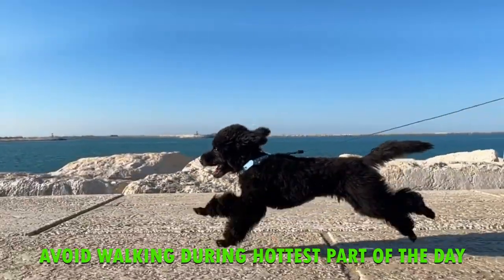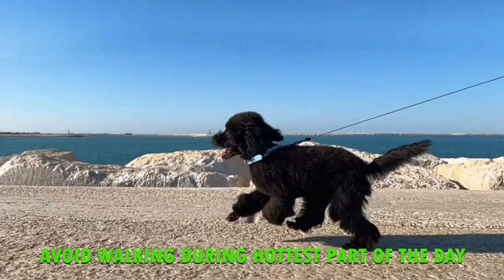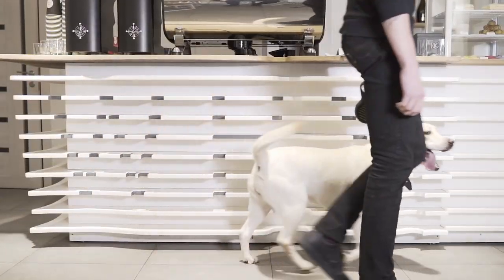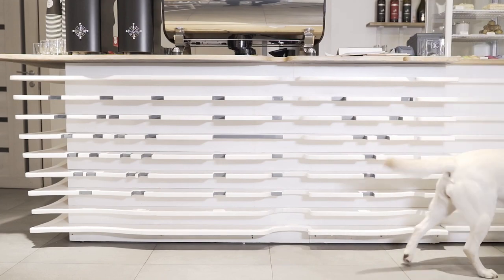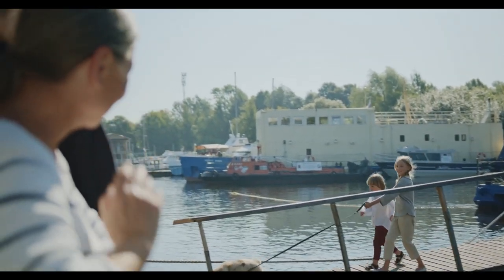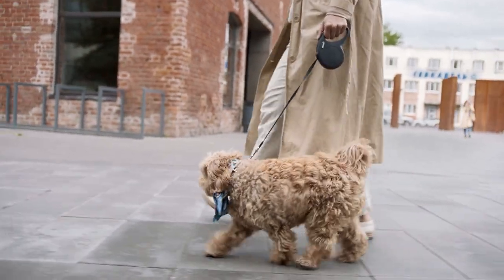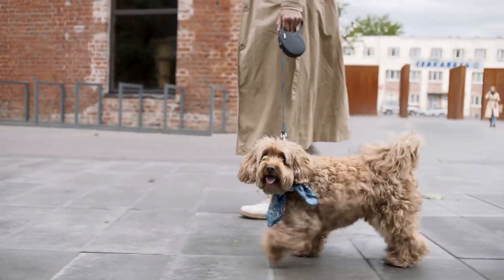Avoid walking your dog during the hottest part of the day. During the hot summer months it's best to avoid walking your dog during the hottest part of the day. The pavement can get extremely hot, which can burn your dog's paws. If you must take your dog for a walk, do it in the early morning or late evening when it's cooler.